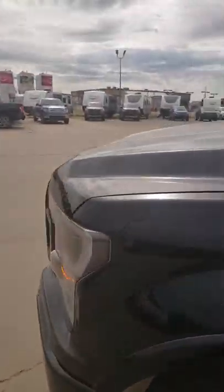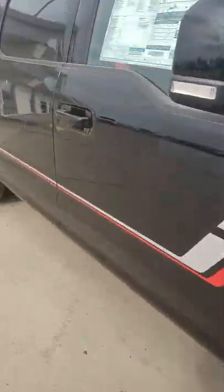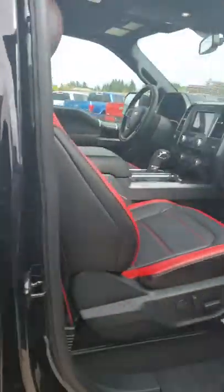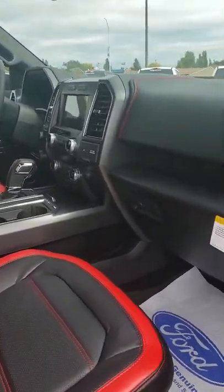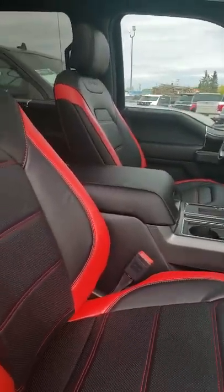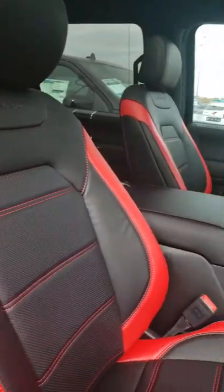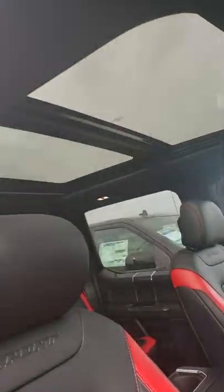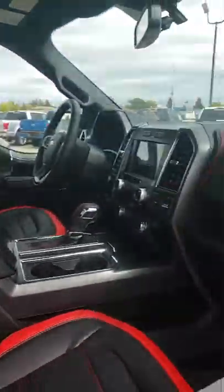I'm going to go around the other way — just so I have room for the other truck. This one has the appearance package, and it's got the stitching on it, so there's extra red in there. It also has your moonroof and all the other features you like.